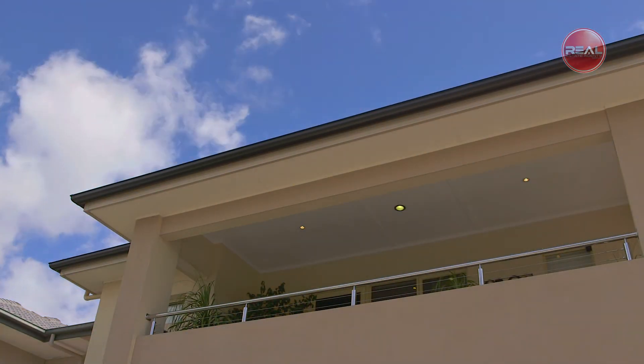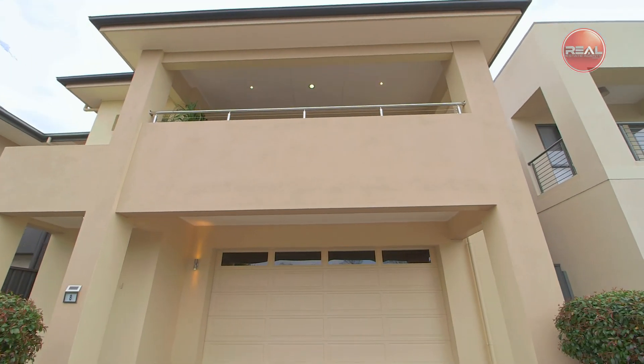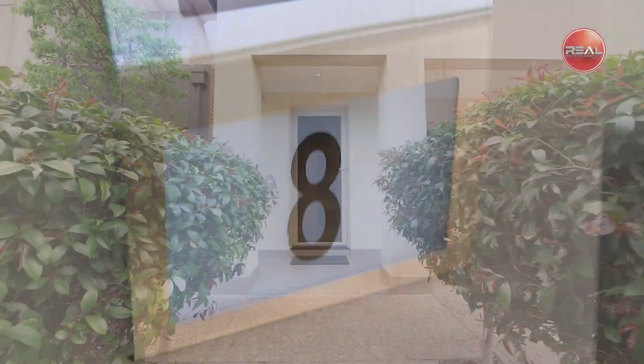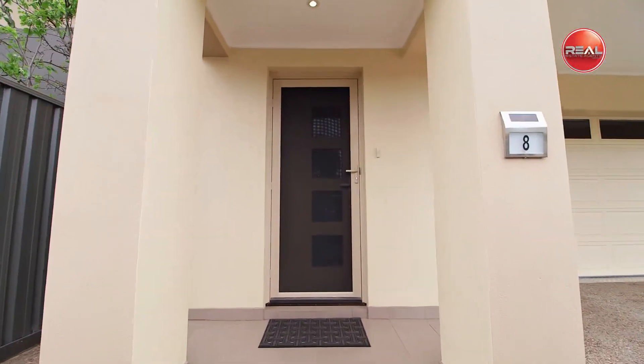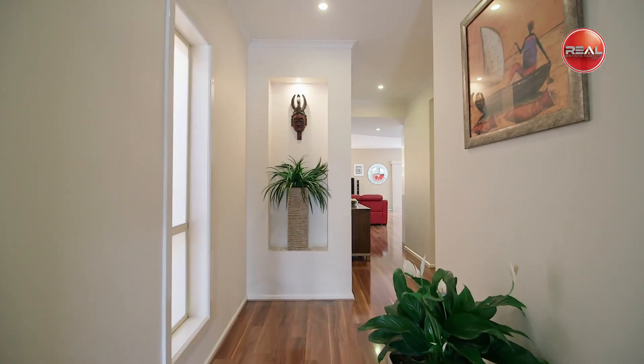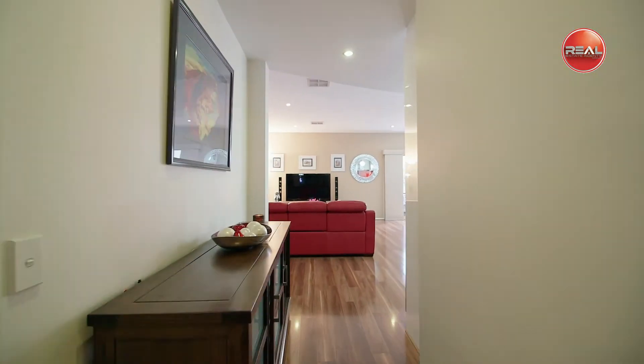Get ready to be impressed by this meticulously maintained and presented three-bedroom Ailey Jennings home, built by the current fastidious homeowners. From the moment you step inside this spectacular home, you are greeted with a sense of quality, style and space, which is evident throughout the home.